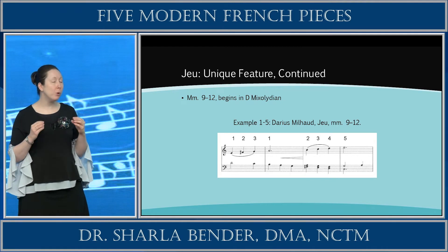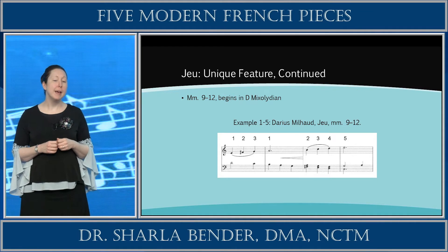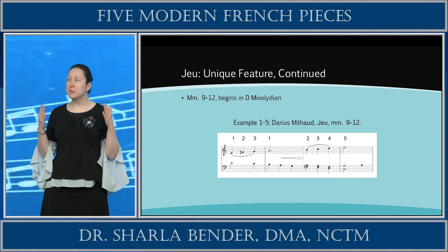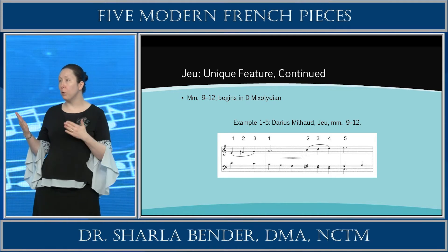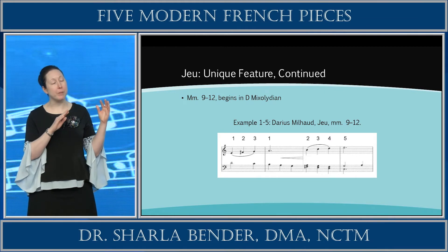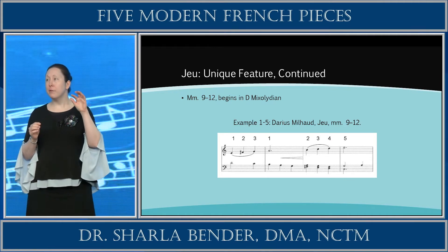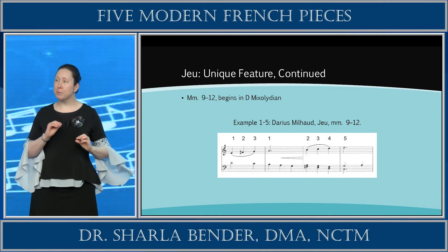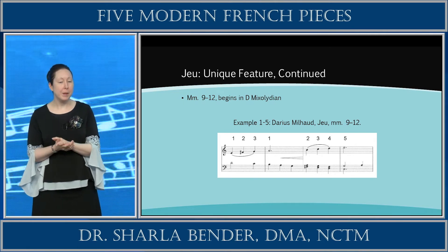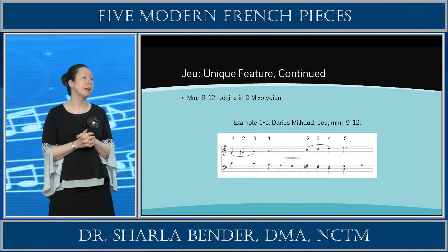In Section B, there is a four-measure unit that centers on C Dorian, in measures 25 through 28. When we return to the A section at the end of the piece, instead of a major 5-to-1 progression, we have G minor — the minor 5 chord — going to a 1. So the B-flat from C Mixolydian creeps back into that final progression of chords, a minor 5 to a 1, giving you a little idea of the modes and tonal centers Milhaud uses throughout this piece.